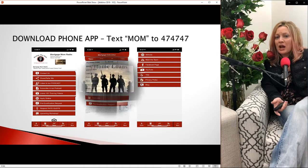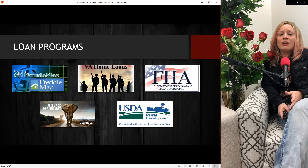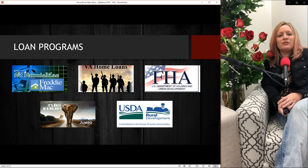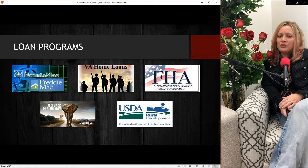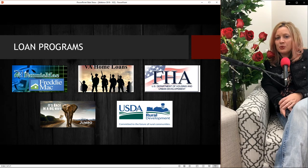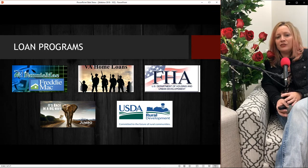Now we're going to jump right into loan programs. On the screen you're going to see all kinds of pictures — Fannie Mae and Freddie Mac, a big jumbo elephant, veterans with VA home loans, FHA, and USDA. There are other loan programs as well, including a bank statement program for self-employed borrowers. These are all very important loan programs that we want to dive into and understand a little bit better.